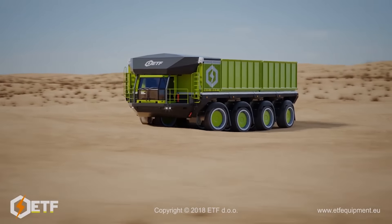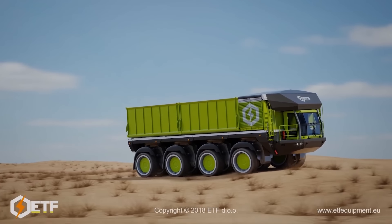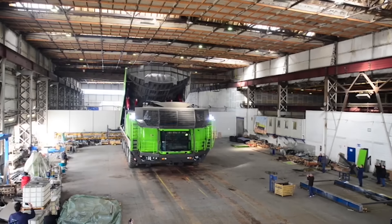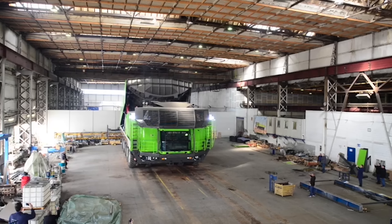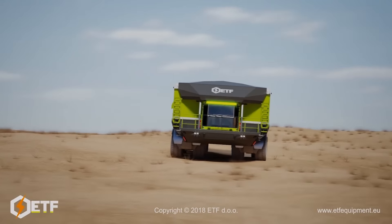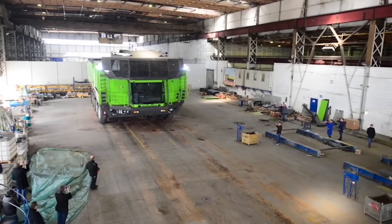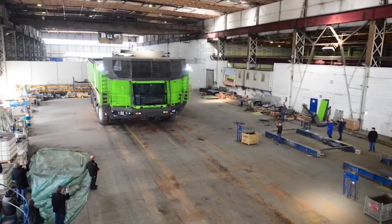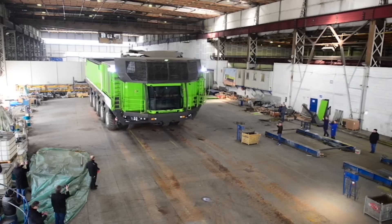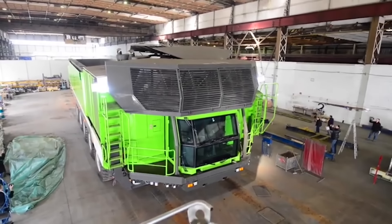ETF Holding is a new Slovenian company which decided to develop its own unique haul truck design. Unlike the Belaz 75710, this isn't simply a huge truck with more capacity. Instead, specialists developed a modular truck where the number of axles can vary, and accordingly the length and capacity can change. The first prototypes were shown in 2016; in 2017 the model was known as the MT 240.